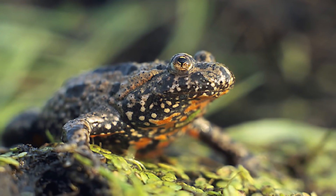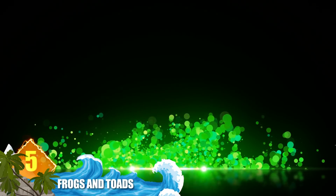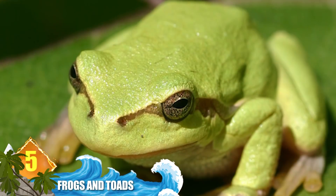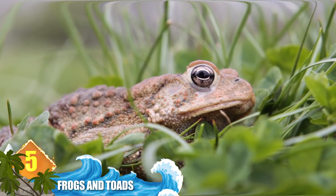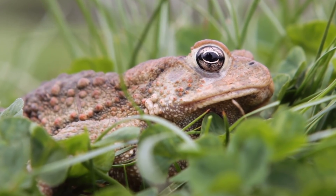Number 5: frogs and toads. Their names are tossed around as if frogs and toads were the same amphibian — and in a sense that's true. Toad is actually a name applied to certain frogs: those animals have skin that is dry, leathery, and covered in bumps, which are often referred to as warts.